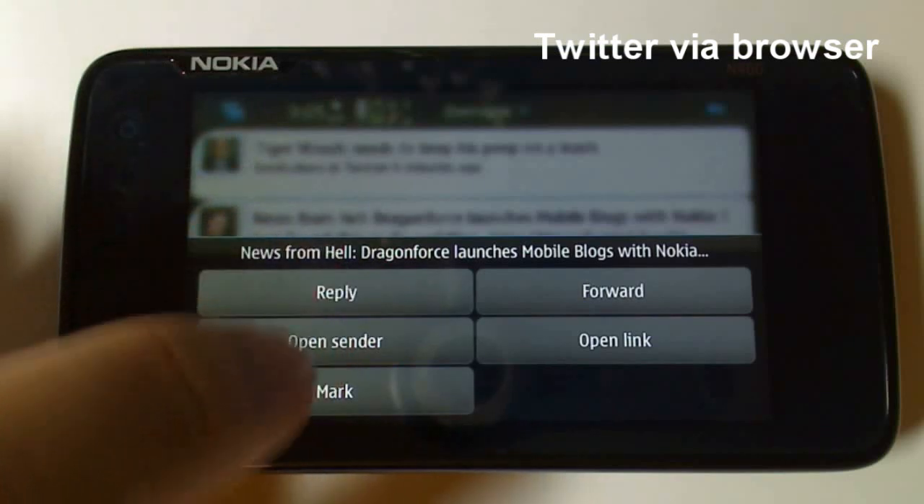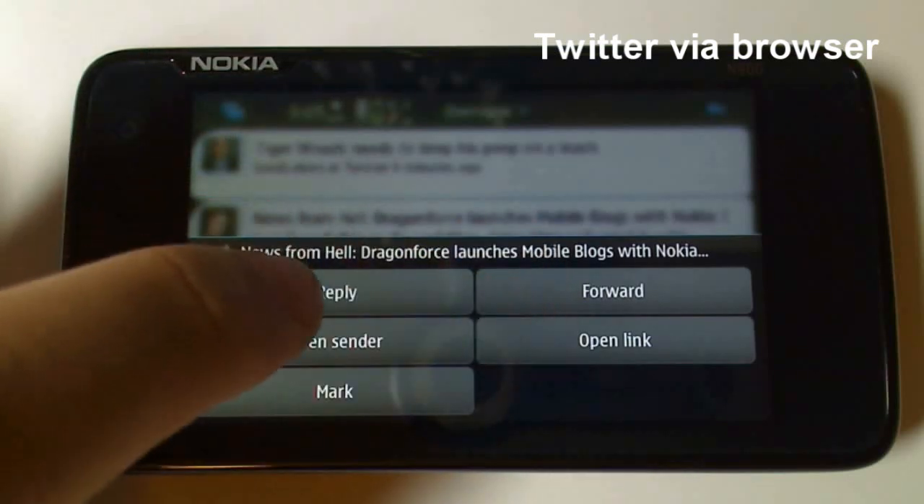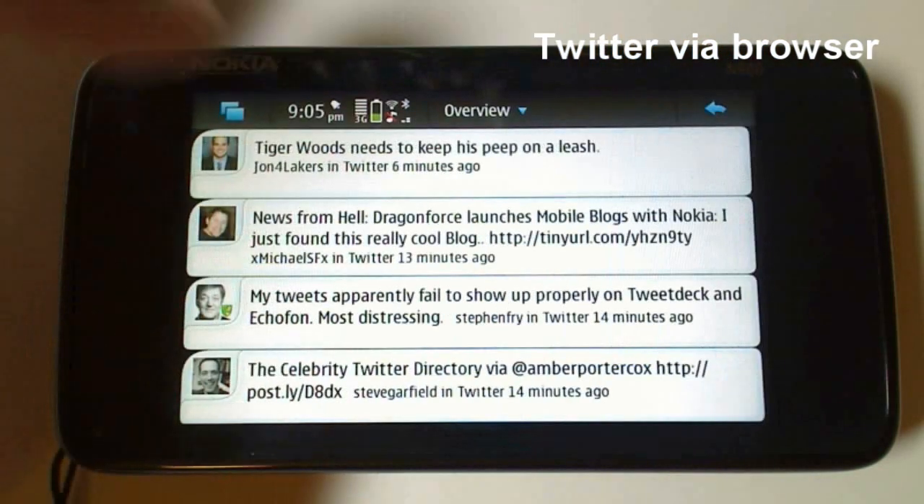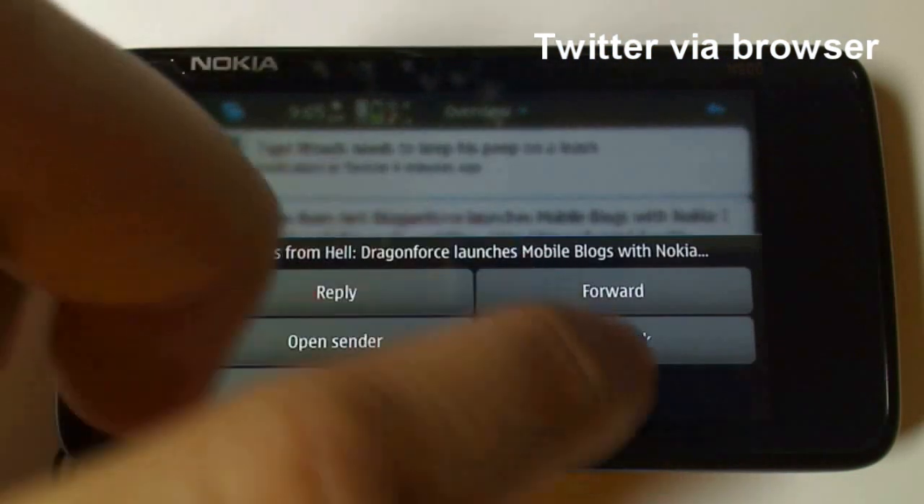You can reply, open the sender's tweets, mark it, forward it by retweeting it, or open the link.